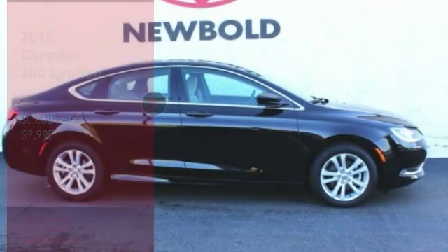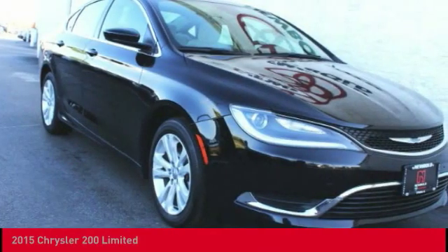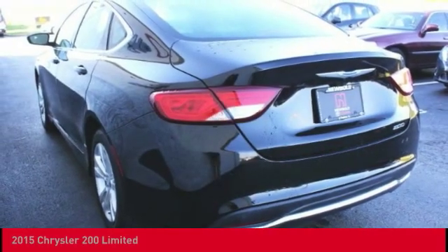Make a great choice today with the 2015 200. This mid-sized sedan from Chrysler is loaded with modern comforts. Thicker seats, LED lighting, and noise dampeners are just a few.